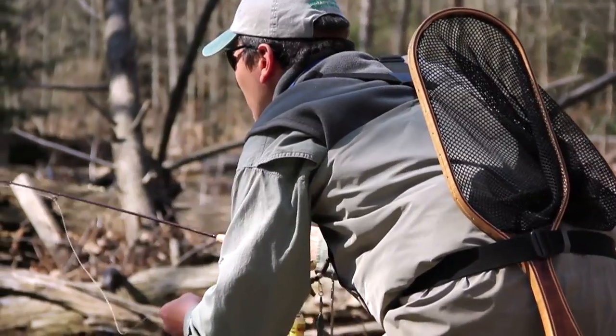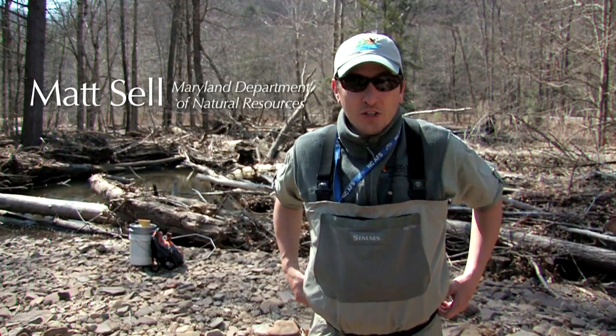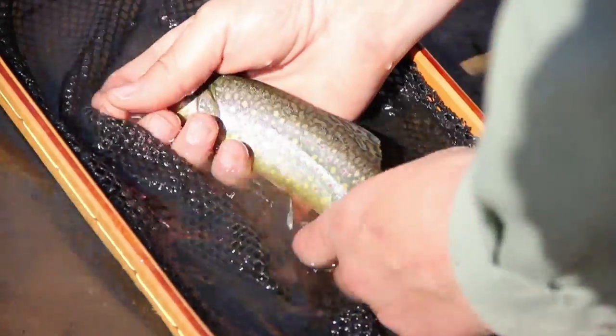I'm Matt Sell. I'm the brook trout specialist for Maryland DNR Inland Fisheries. Part of my job is studying, researching, and helping to make management decisions on behalf of our only native trout.